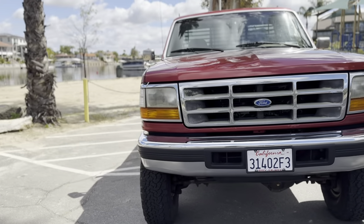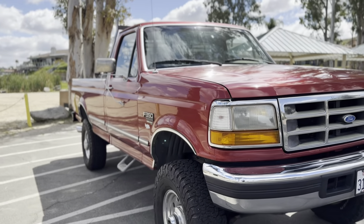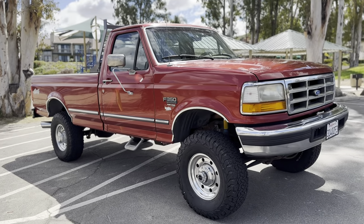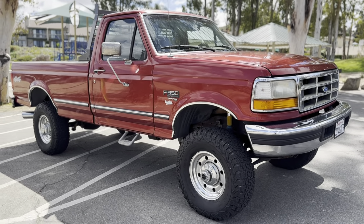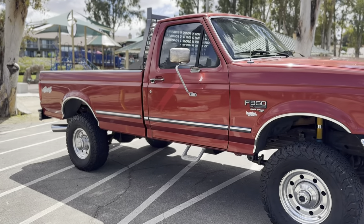The truck has always been stored indoors and or under a cover. An older gentleman, and it has just absolutely been his baby for the last 24 years, as this video will obviously show.